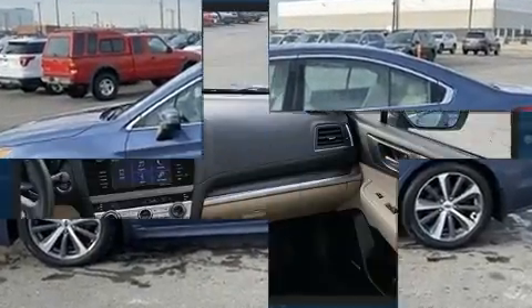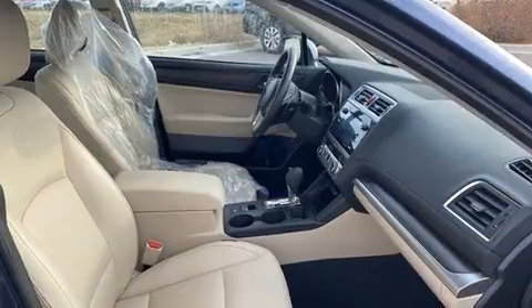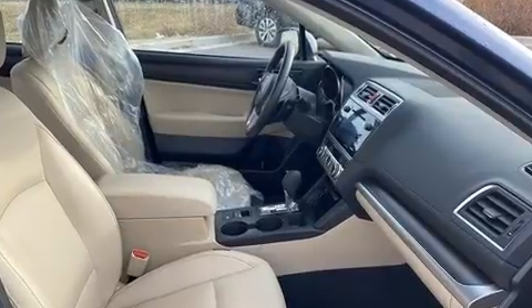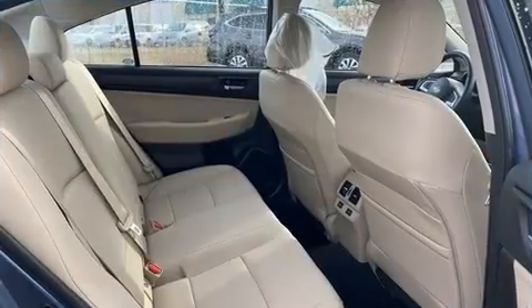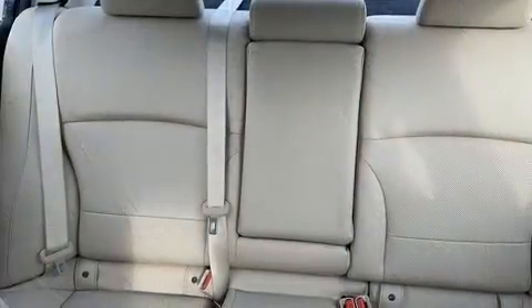It's equipped with tons of terrific amenities, but it won't break your budget, such as remote keyless entry, leather upholstery, an automatic dimming rearview mirror, heated front and rear seats, and the power moonroof opens up the cabin to the natural environment.